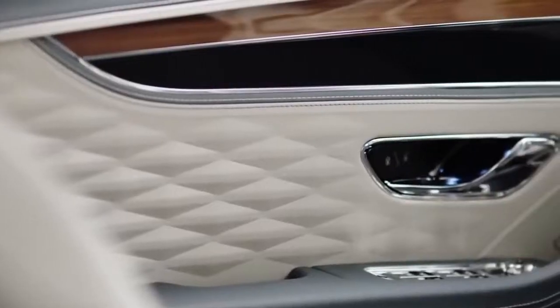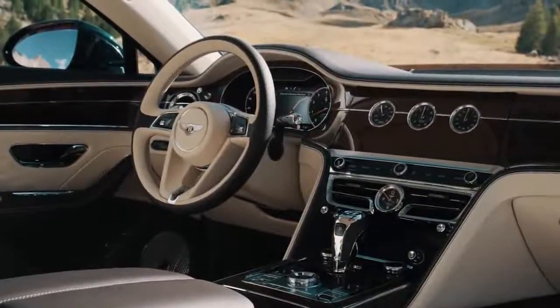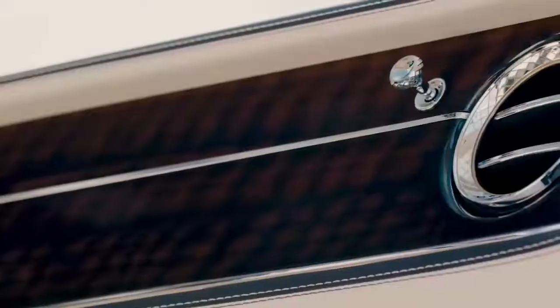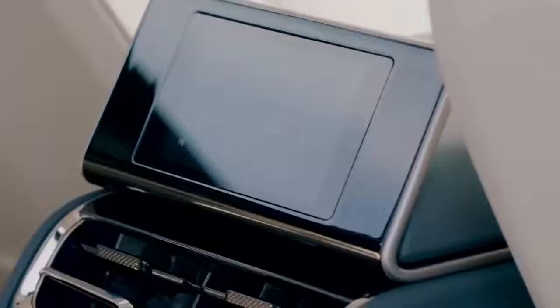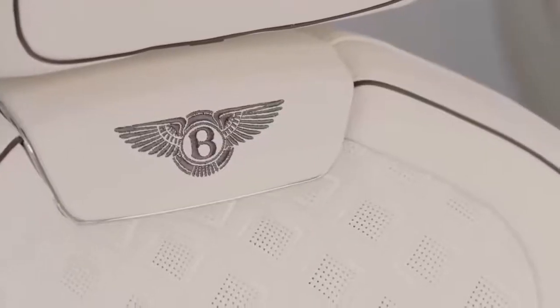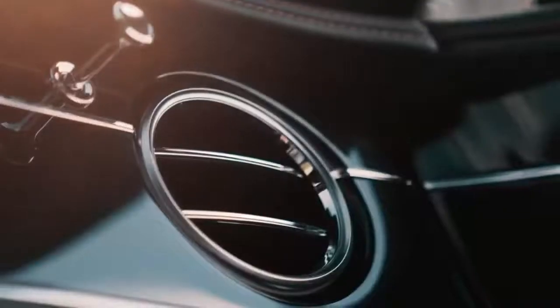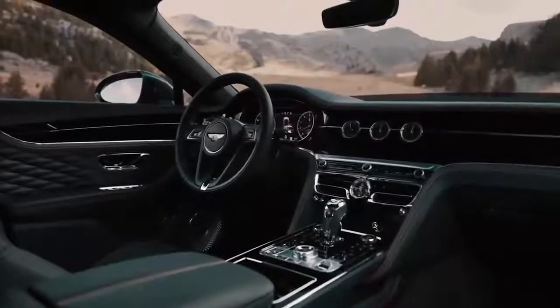The seats and doors have a textured leather finish with a three-dimensional diamond pattern. According to the company, it's unique — you won't find a similar design in any other car in the world. The seats also have heating and ventilation systems, several massage modes, and the position of the head rollers is adjustable. The inclination of the backrest also changes for maximum comfort.